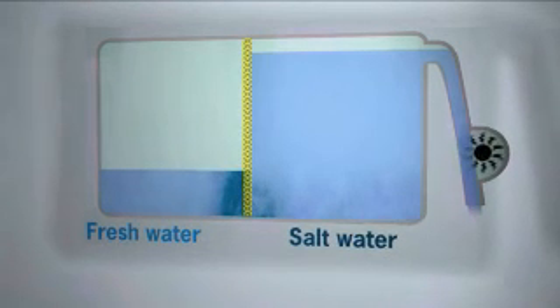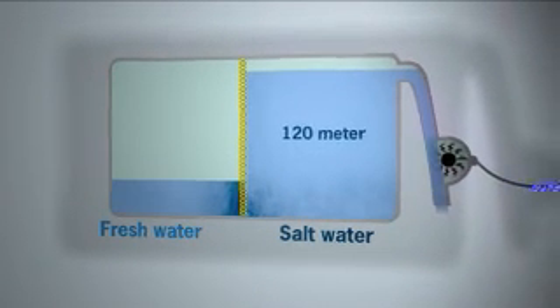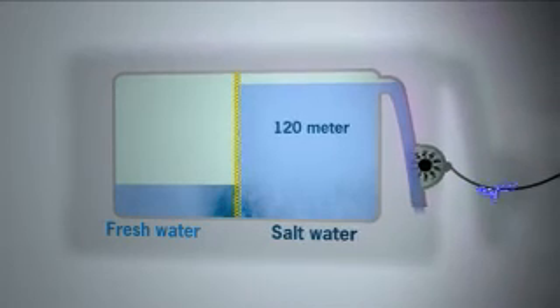The force of osmosis can raise the water 120 metres, which is comparable to a huge waterfall.